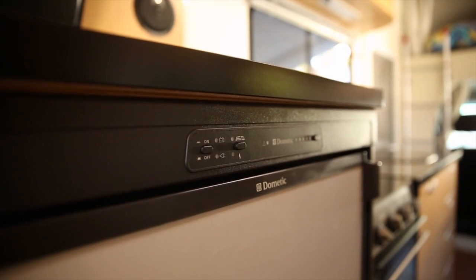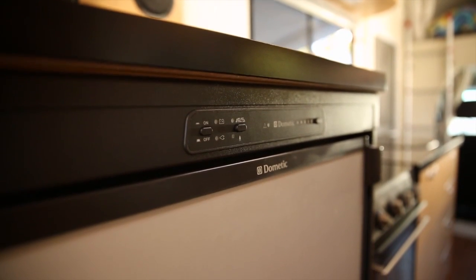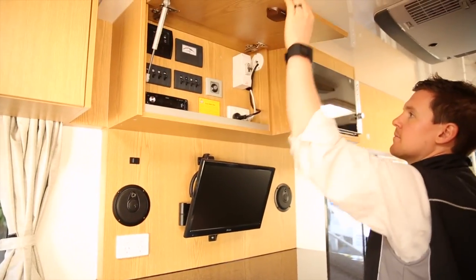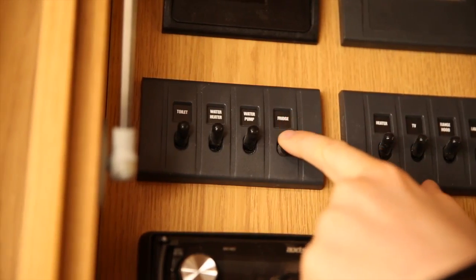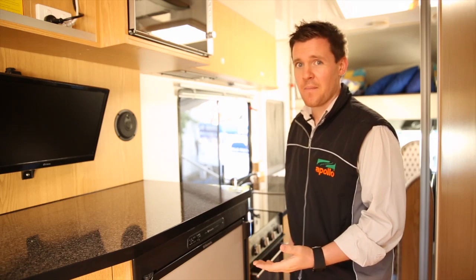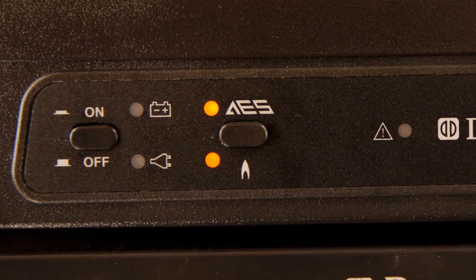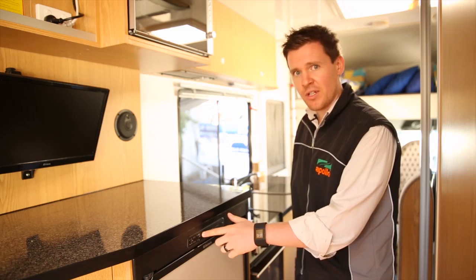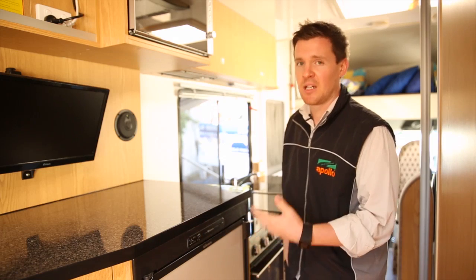Your vehicle is equipped with a 12-volt or three-way fridge. To power your fridge, ensure the 12-volt switch is kept on at all times. The three-way fridge can run from three sources of power. It's really important that the automatic energy selection button is always left on. This allows the fridge to select the power that's available to it.